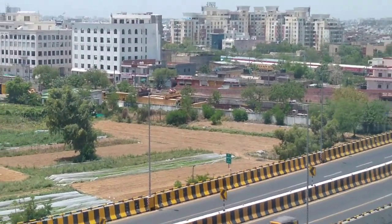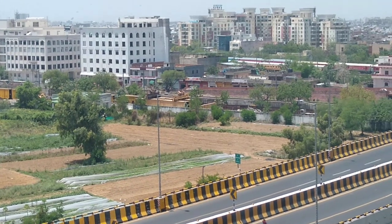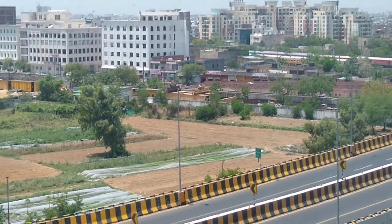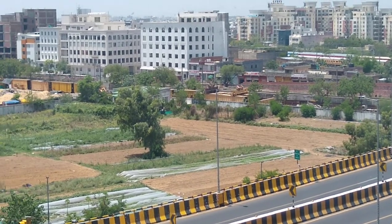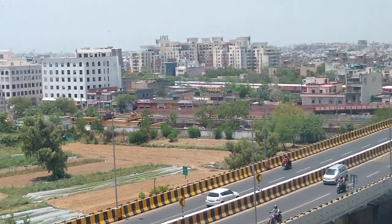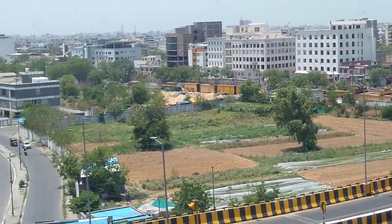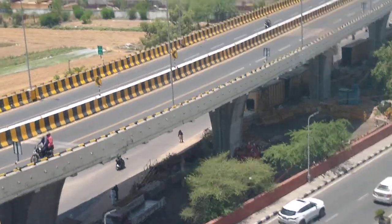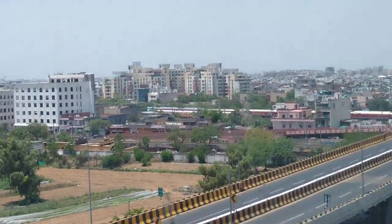Let me show you the view that you get. This is very close to the Jaipur railway station, so you can see the trains — these are the bogeys. This looks actually very beautiful at night. You can basically sit here and enjoy the view.